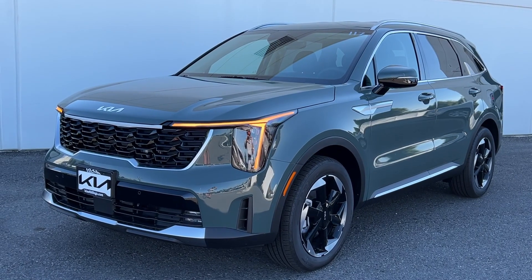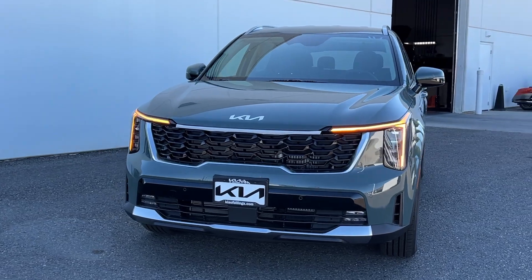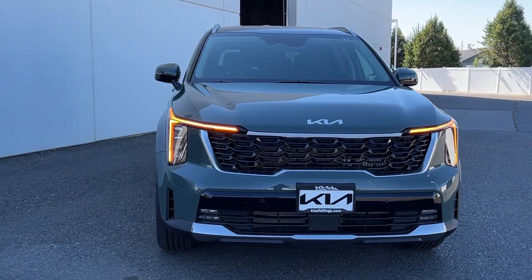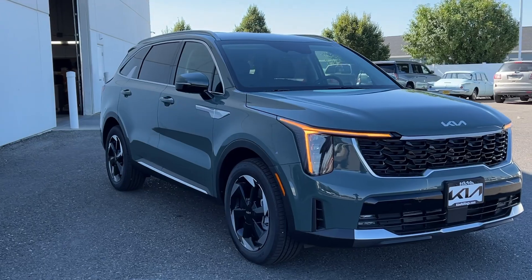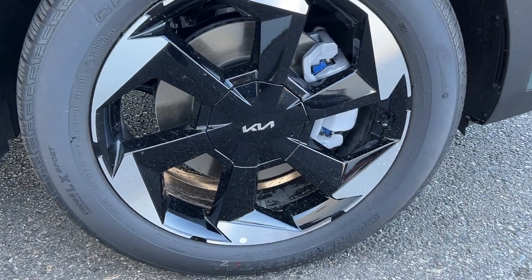You'll have love at first sight with the 2025 Kia Sorento Hybrid. Take advantage of the efficiency and family-friendly comfort this Sorento Hybrid has to offer. You'll love its roomy, high-quality interior and desirable safety and infotainment features too.